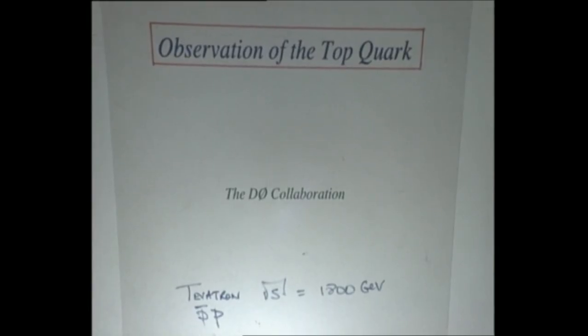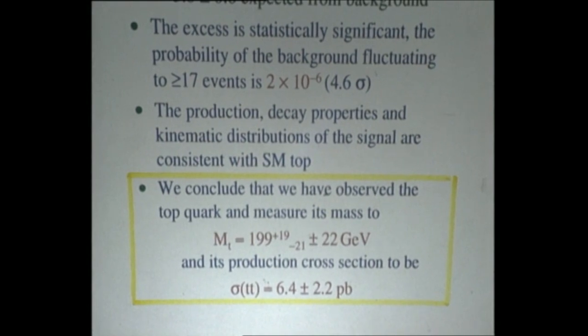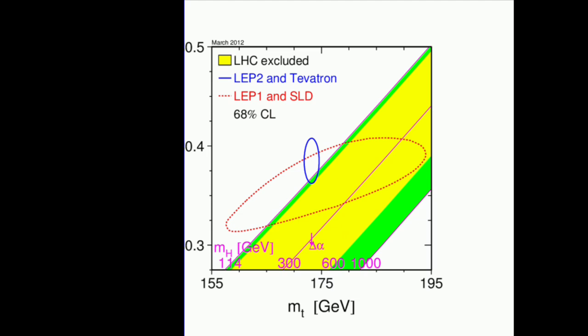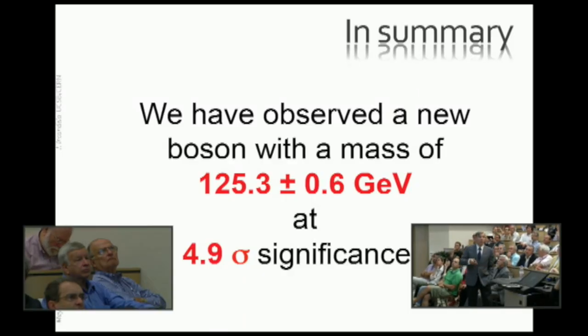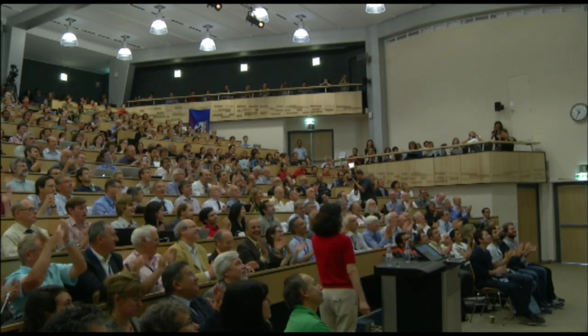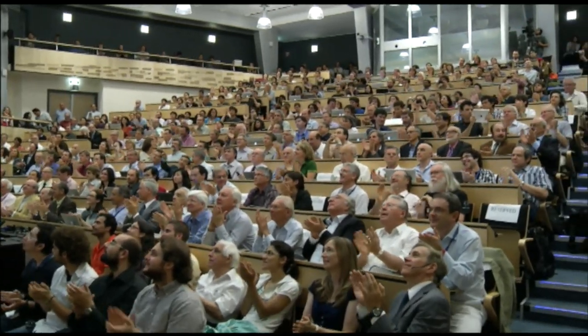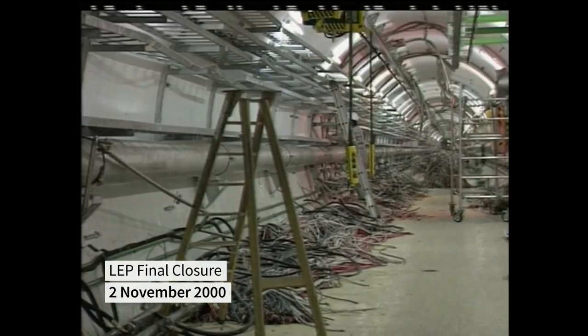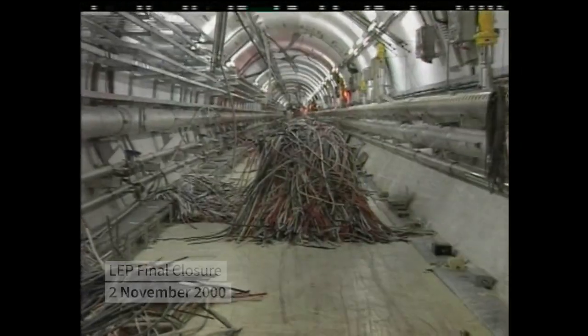The long hunt for the Higgs boson was among the objectives. The boson's mass wasn't predicted by theory. The four LEP experiments explored it in a range up to 115 GeV, providing clear hints that it should not be too far. It was, in fact, just 11 GeV short of the value discovered by the ATLAS and CMS experiments at the LHC 12 years later. LEP was closed down on the 2nd of November 2000, when it had reached its maximum energy of 209 GeV, to make way for the construction of the LHC in the same tunnel.